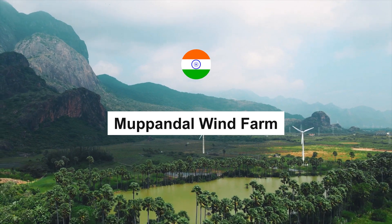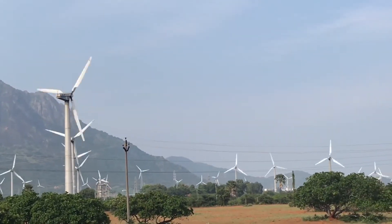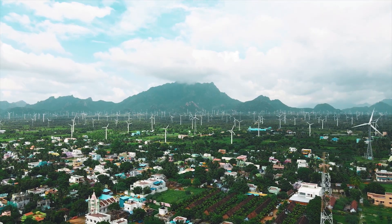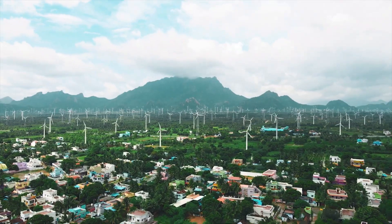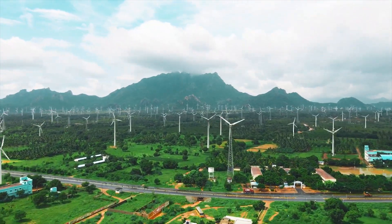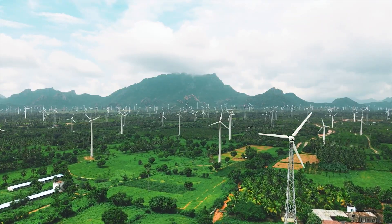Heading to the southern tip of India, we discover the vast Muppendal Wind Farm. This onshore project encompasses a breathtaking expanse, dotted with over 1,500 turbines. With an installed capacity of 1,500 megawatts, Muppendal Wind Farm has revolutionized India's renewable energy landscape. The reliable coastal winds power industries and homes alike, propelling the country towards a greener future.